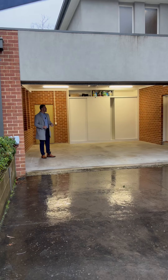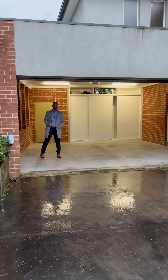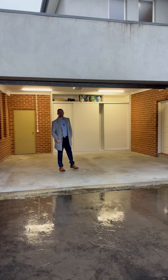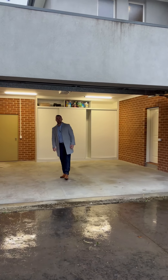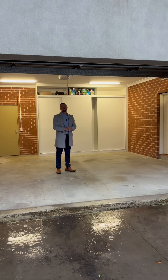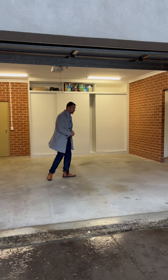Finally, a garage actually big enough to fit two cars. Hi guys, and welcome to 7A Turkeith Crescent in Croydon North — a home that has been designed around space, and an abundance of such in every single room. Come through for a look.